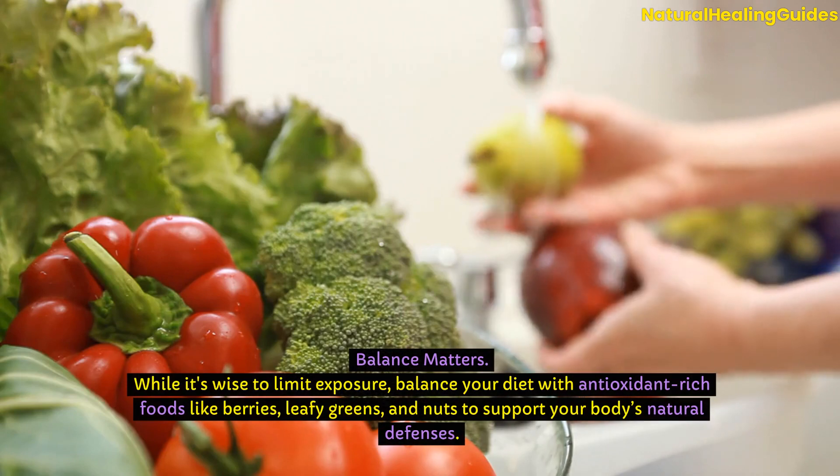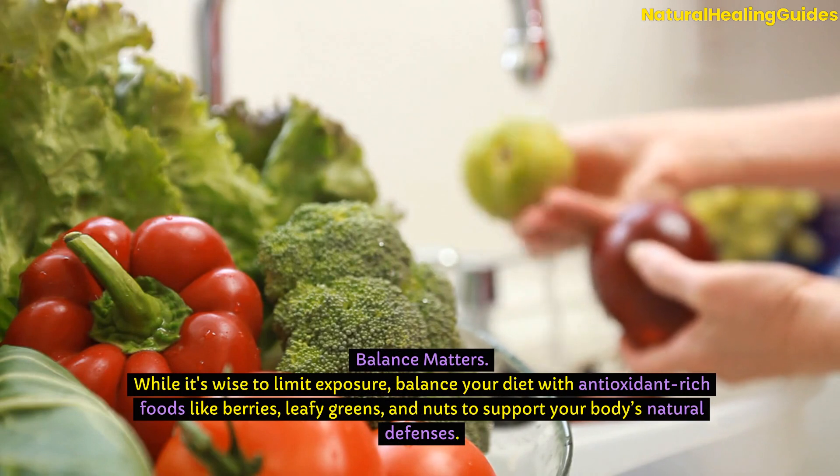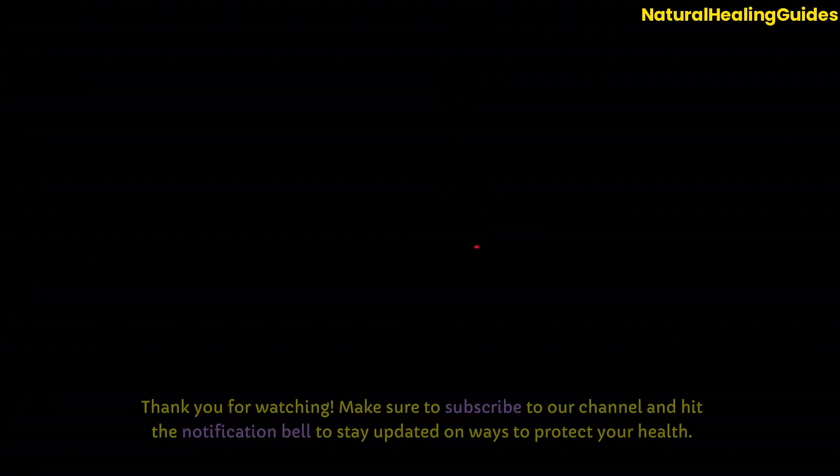Balance matters. While it's wise to limit exposure, balance your diet with antioxidant-rich foods like berries, leafy greens, and nuts to support your body's natural defences. Thank you for watching.